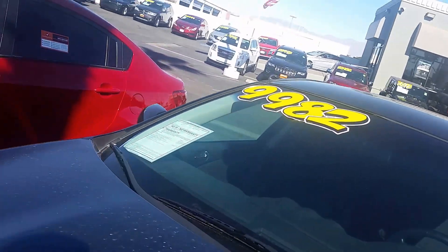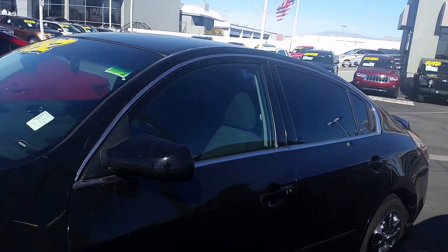The nice thing is it does have a warranty on it, up to 100,000 miles or two years, whichever comes first.